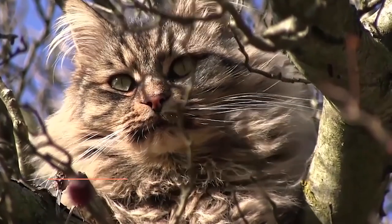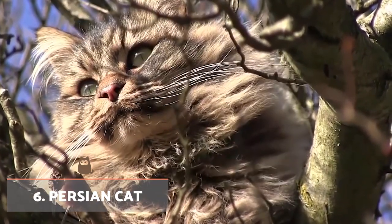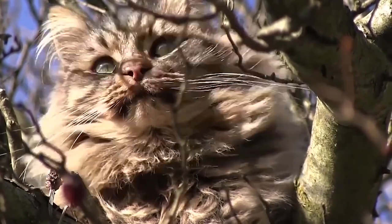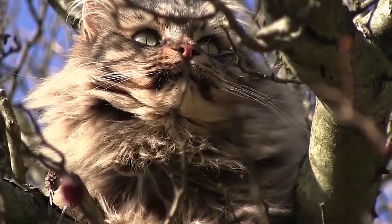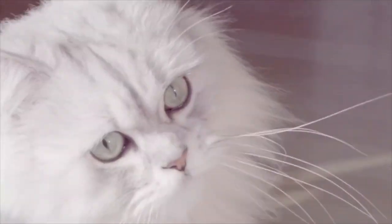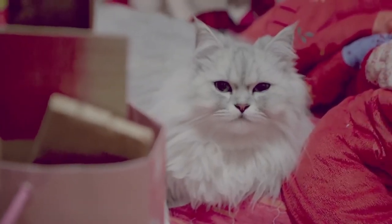Persian Cat: They are characterised by their abundant long fur, which can be almost any colour or pattern. Peaky type Persian cats have a flattened face, peculiarly wide legs and huge, round eyes. This amazing feline is very peaceful and affectionate and can happily live in apartments.